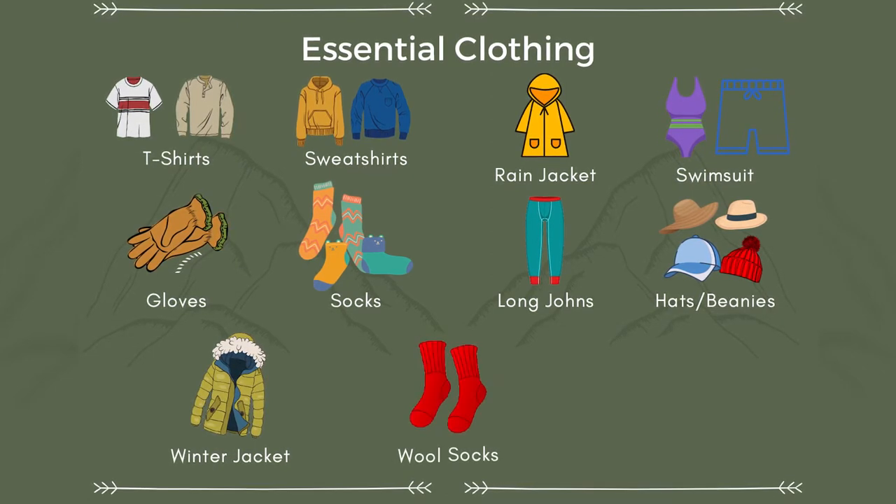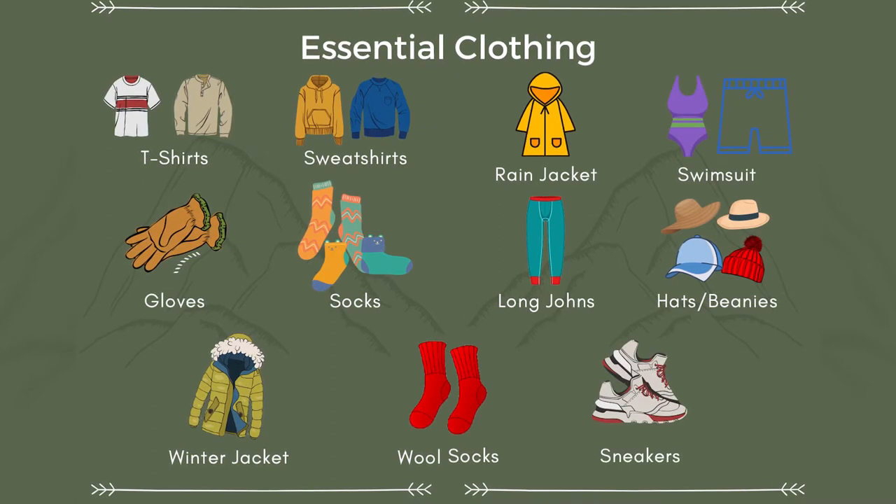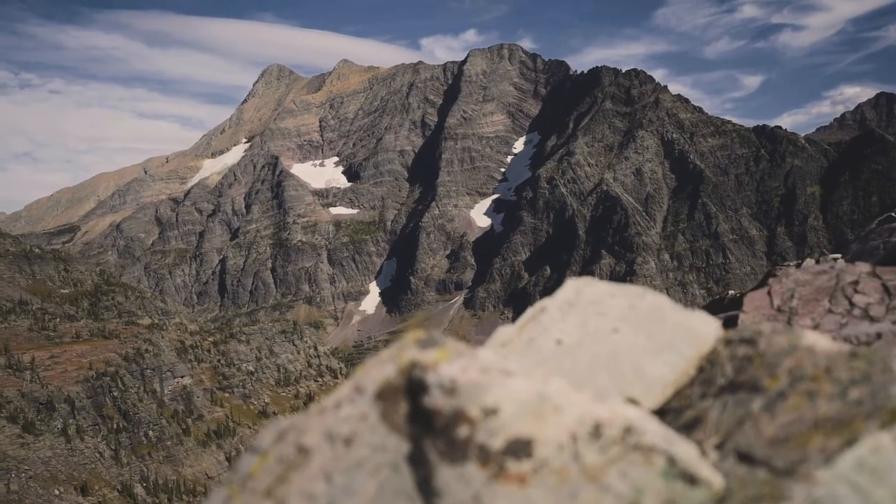Wool socks — you'll need those just like a winter jacket. And lastly, tennis shoes or sneakers — those are important for most activities. A lot of people travel to Montana for the epic hiking, and if you're anything like me who grew up in the tiny hills of Pennsylvania, you're going to dramatically underestimate the size of those massive Montana mountains before you go out there.